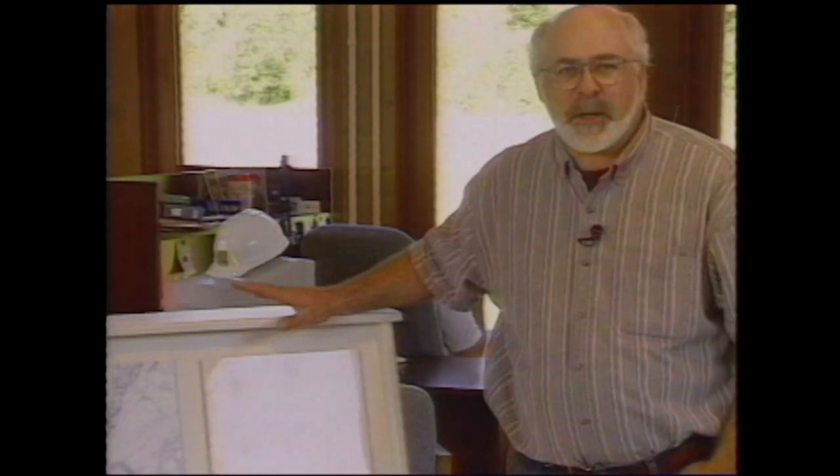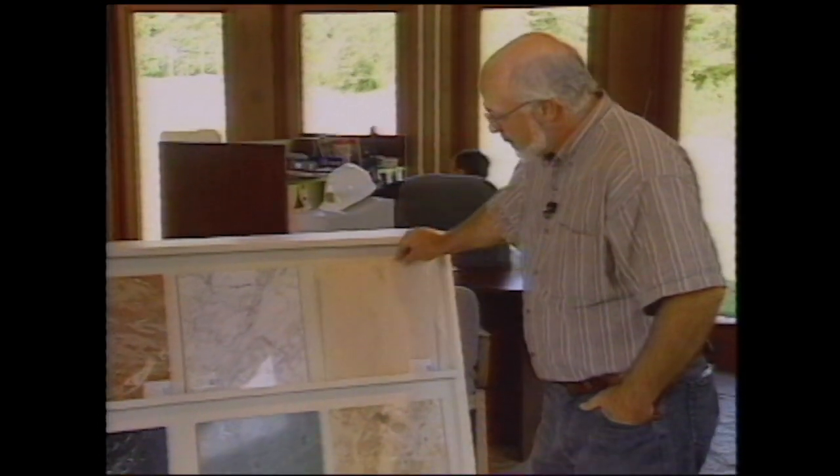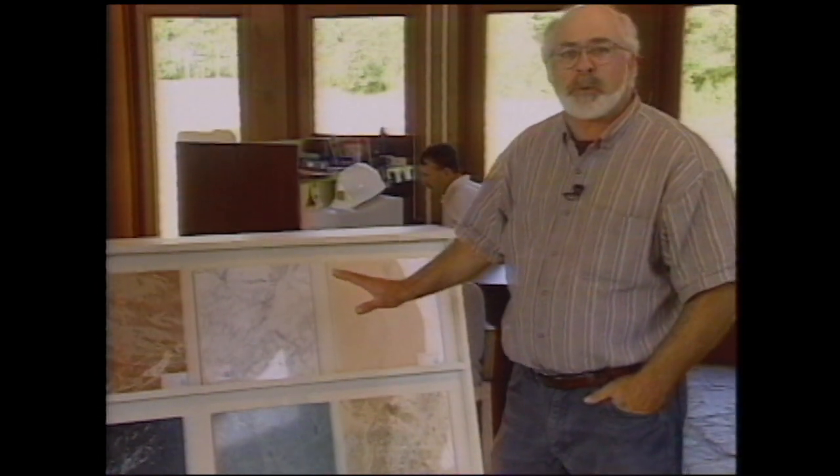We're back now at the Stone Center here in Westbrook, and another decorative stone that's used around is marble, and this comes from all around the world — from Italy, of course, but there's marble from Taiwan here too.